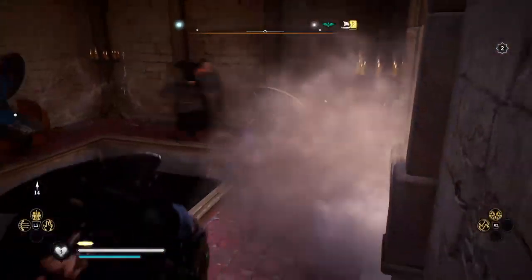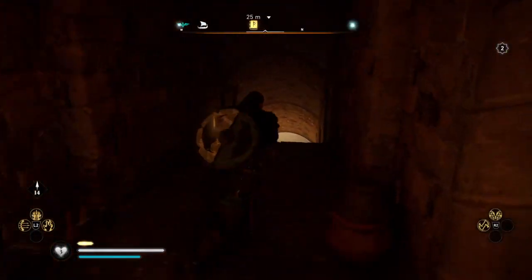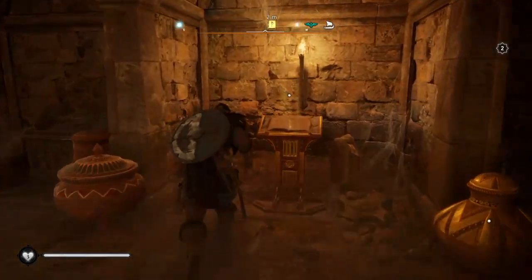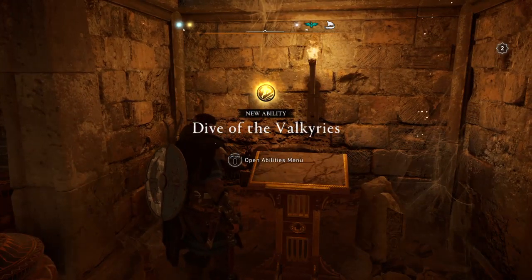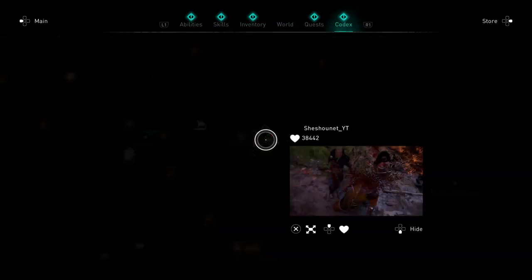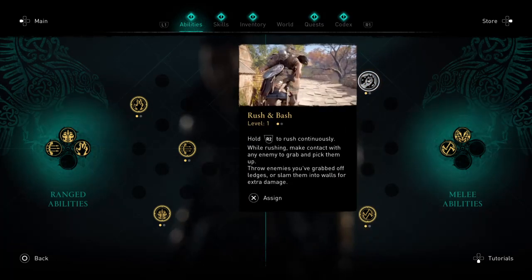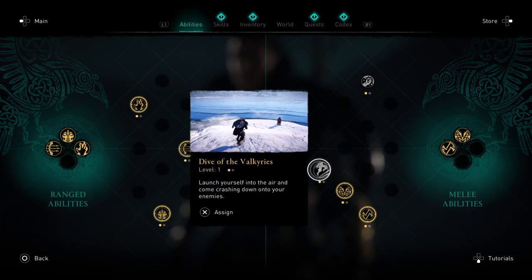I'm going to come in here and head down. Here it is — Dive of the Valkyries. Launch yourself into the air and come crashing down onto your enemies.